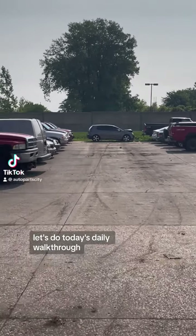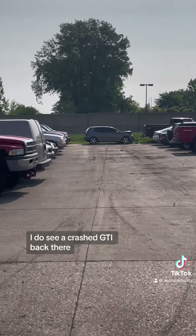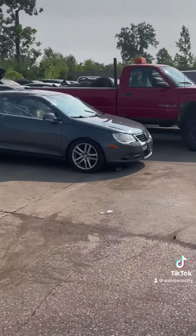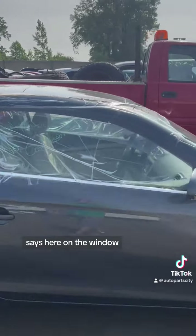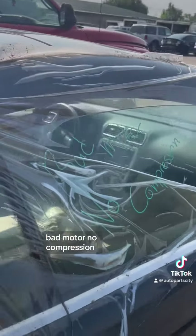Let's do today's daily walkthrough. I do see a crash GTI back there, so we'll get to that at the end. But the first thing up here is a Volkswagen Eos — it says here on the window: bad motor, no compression.